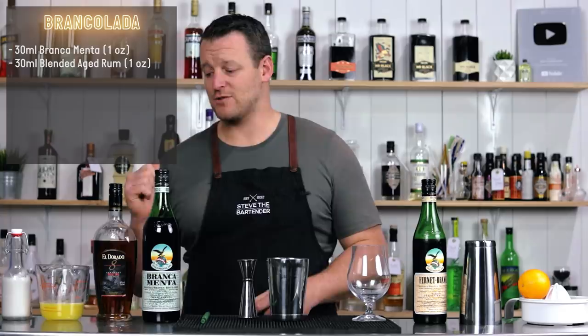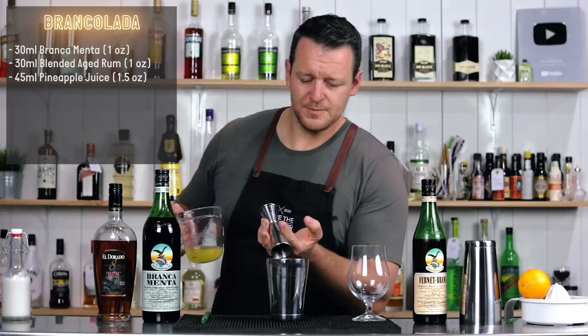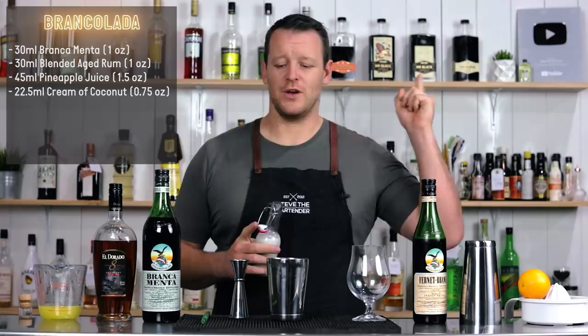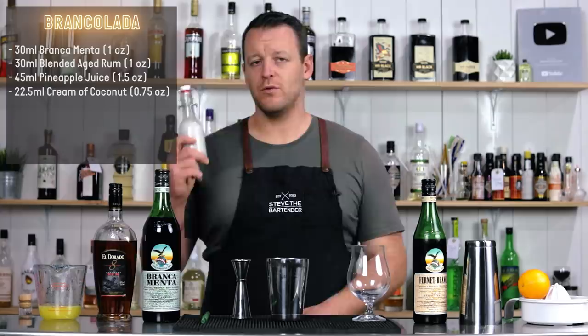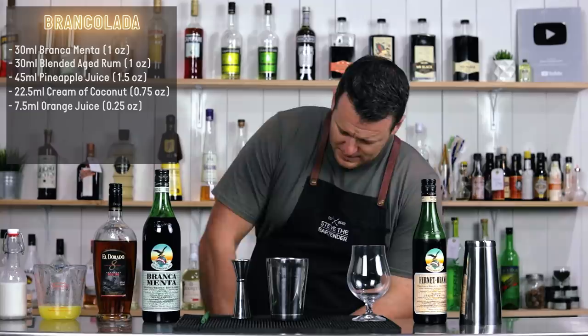So to start with we've got one ounce, one ounce of rum, and then 45ml — 1.5 ounces — of freshly pressed pineapple juice. Then we have a house-made Coco Lopez or cream of coconut. I've made this on the channel before — super simple, easy to make yourself: just coconut milk, sugar, and a little pinch of salt. That was 22.5ml. And the last ingredient, a very small squeeze of fresh orange juice — 7.5ml.